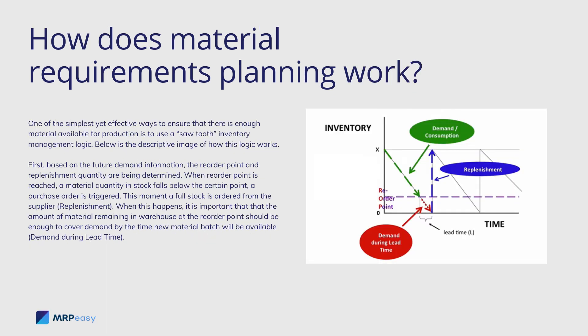One of the simplest yet effective ways to ensure there is enough material available for production is to use a sawtooth inventory management logic. Below is a descriptive image of how this logic works. First, based on the future demand information, the reorder point and replenishment quantity are determined. When the reorder point is reached and material quantity in stock falls below the trigger point, a purchase order is triggered and a full stock is ordered from the supplier — replenishment. It is important that the amount of material remaining in the warehouse at the reorder point should be enough to cover demand by the time the new material batch will be available — demand during lead time.